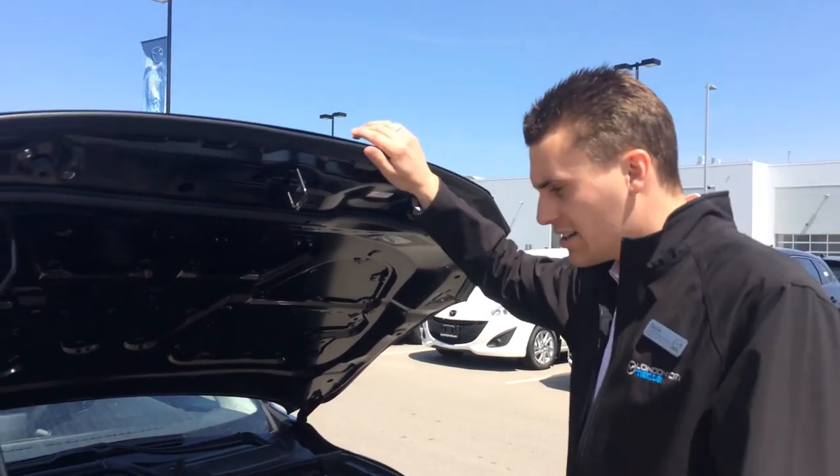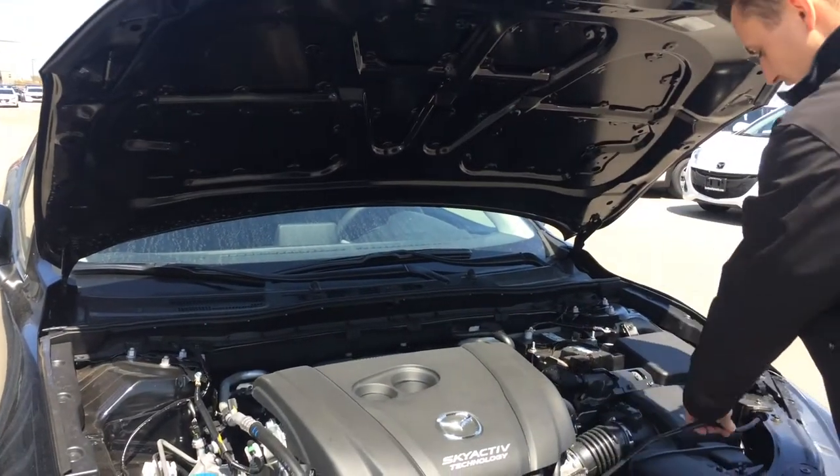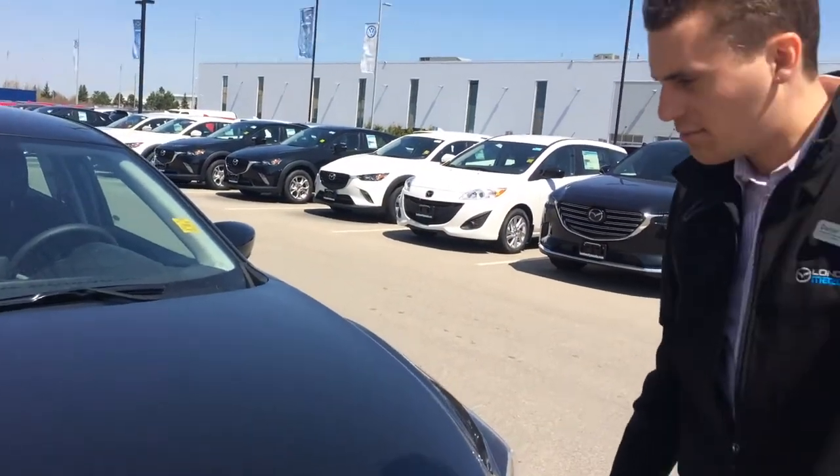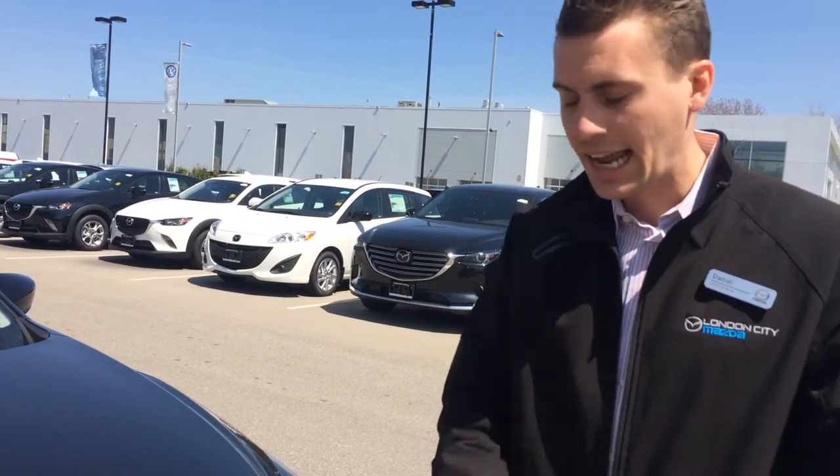Theft protector, steckers, washer fluid tank on the passenger side — in the event of an emergency, you're away from traffic over here. Closer up, jet black exterior, nice and sexy.